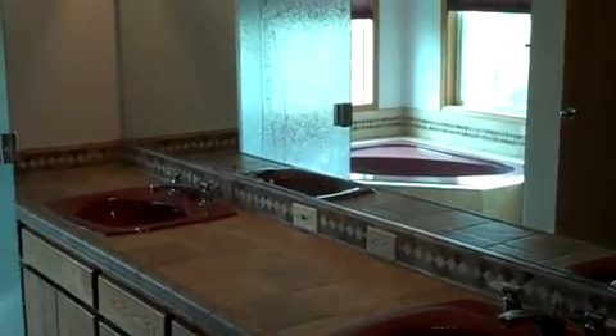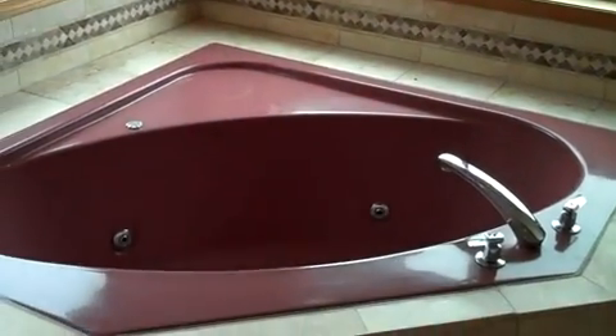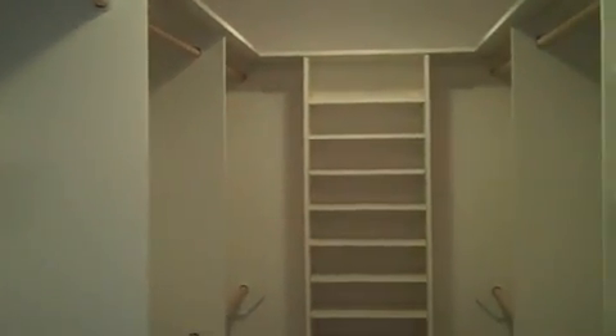A large master bedroom with access to the deck and great river views. The master bathroom has twin vanity, a large tiled shower, and a jetted tub. This is only a portion of the large walk-in closet.